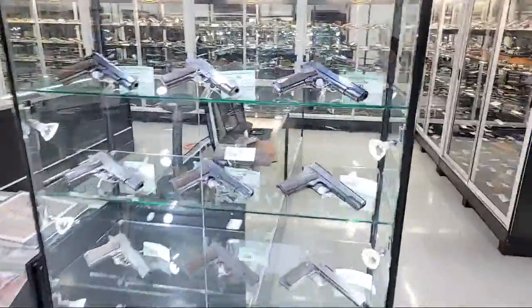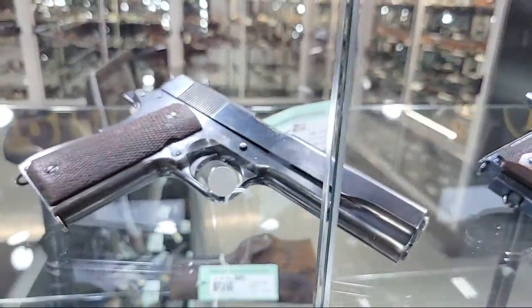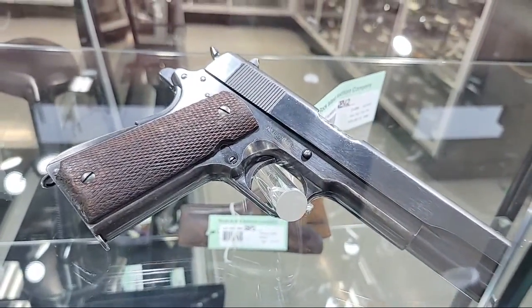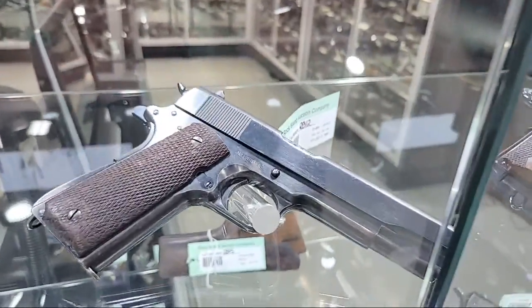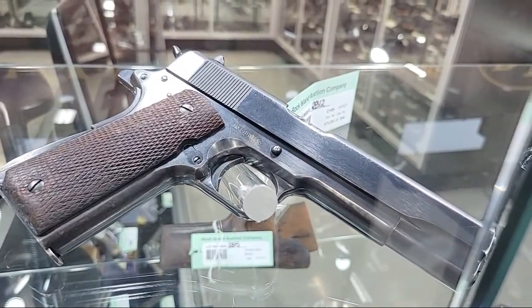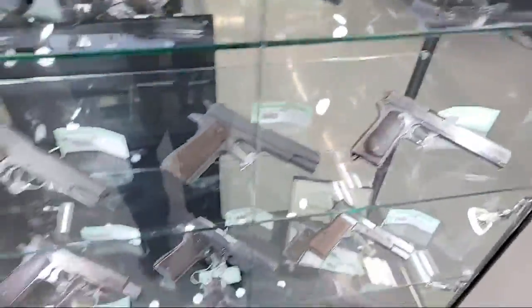Coming over here, some beautiful Colts — a lot of these again courtesy of the Dr. Robert Azar collection, the same collection where you see the world-class Colts in our premier auctions. Here are some of his Colts in our sporting collector auction. Look at the serial number on that — an early Navy Model — there are just beautiful Colts here.